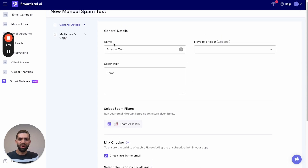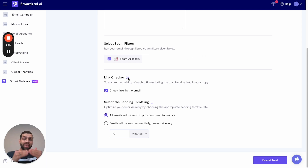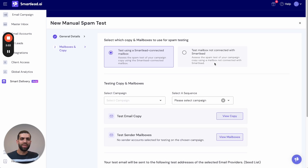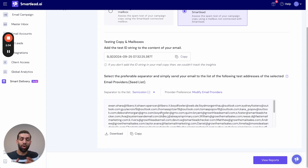You provide a name and description. Your copy will be tested against the Spam Assassin filter, and by the time you see this video there may be more filters such as the Google spam filter or Barracuda. The link checker checks every link in your email body and verifies if those URLs are blacklisted. Note: the sending throttle applies only to Smartlead-connected mailboxes and does not apply to external mailboxes. On the next page, select the external mailbox test, and you'll be presented with a spam test ID.